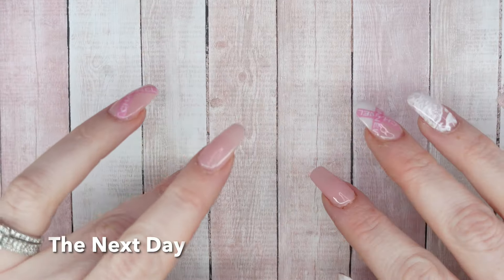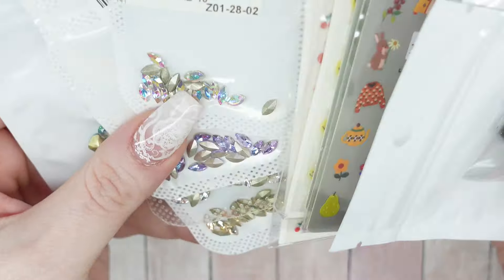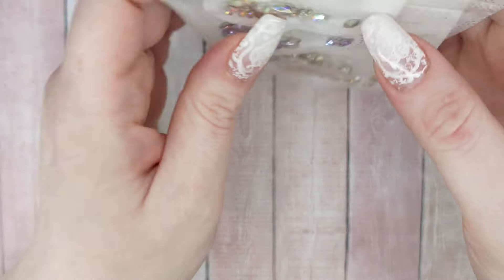I had another little order come in from AliExpress, so I just thought I would toss it into this haul. Not too much, just a few things. Let's start with rhinestones and charms first.